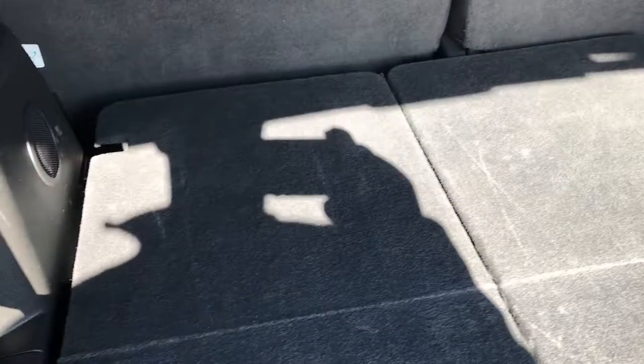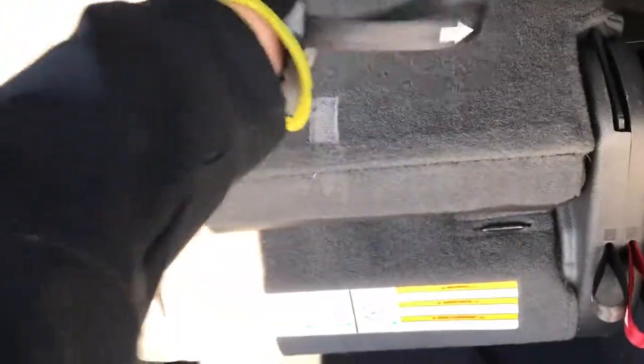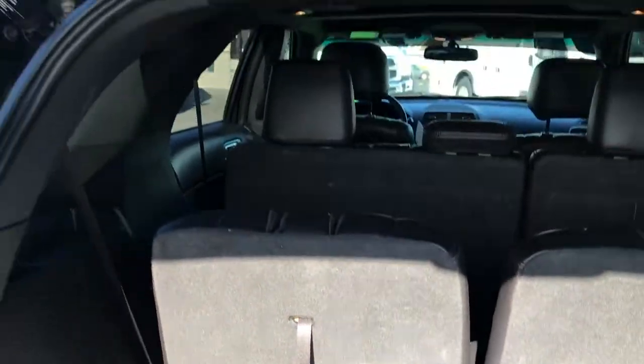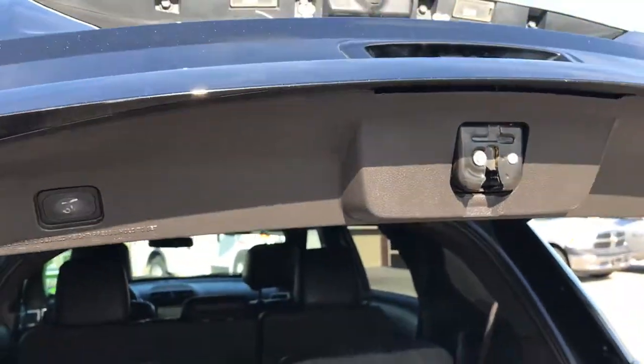Back storage area is very clean as well. I have the seats down right now — to put those up, you just grab the latch right there, give it a little flip and it will release. You have to hold it while you're releasing it. Once everything is up, it looks like that back here and you have a nice clean storage area. To put the gate down, you press this button and that gate will go down.